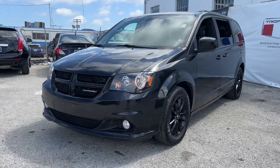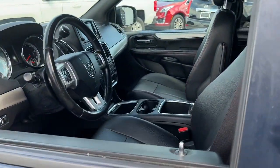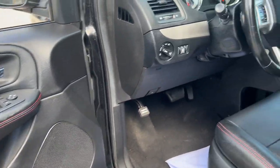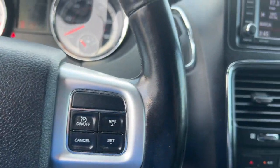Look no further than the 2019 Dodge Grand Caravan. This vehicle still has fewer than 80,000 miles on the clock, so it won't last long. The Dodge Grand Caravan — the quintessential 7-seat minivan that has the power, safety features and lush amenities to make your road trips and projects a breeze.